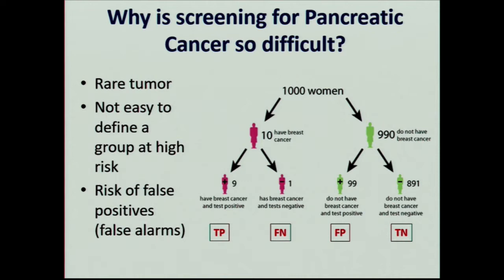So why is screening so difficult? It's basic statistics. If you have a rare tumor with a low incidence and it's not easy to define a high-risk group, then you're at a very high risk for false positives when you implement a screening program in any large subset of the population. Here you have 1,000 women where 10 of them will have breast cancer — 1%. If you have a screening test that picks up 90% of the people with cancer, you'll pick up 9 of the 10, those are your true positives. But unfortunately, 99 of the people you screen will turn out to be positive because of false positives with the test, leaving a very large problem of people getting stress, tests with complications, and maybe a misdiagnosis for no good reason.